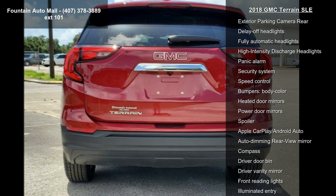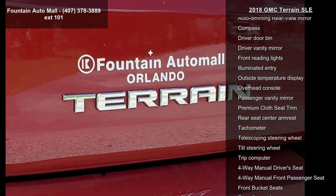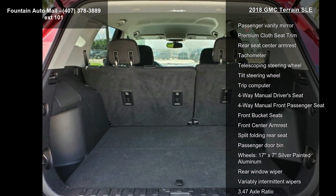AM FM Radio, Radio Data System, GMC Infotainment Audio System with 7-inch Display, Air Conditioning, and Rear Window Defroster.